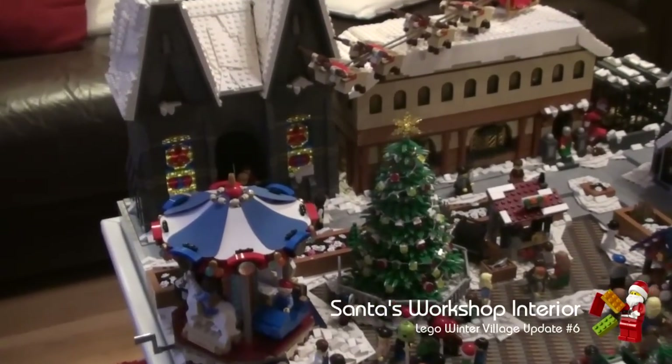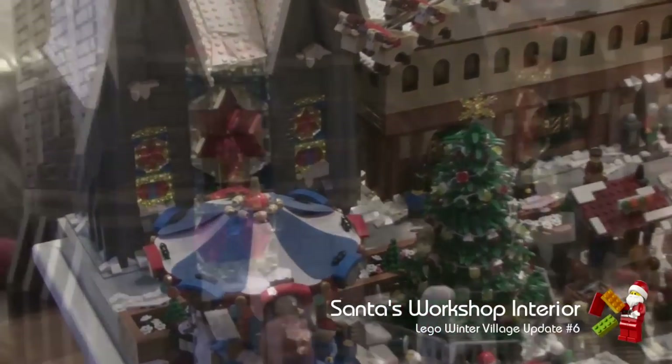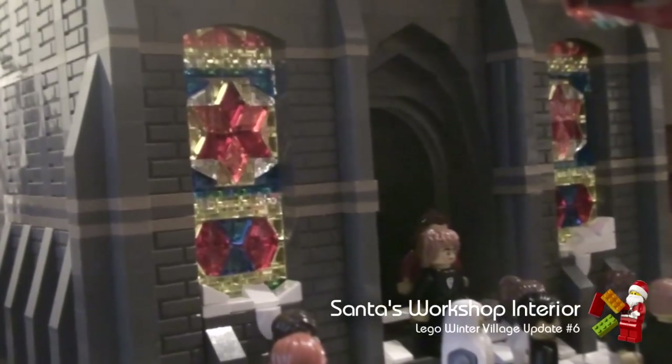As you can see the glazing is in. We've gone for a star pattern in the centre with a variety of colours. Both windows are the same.